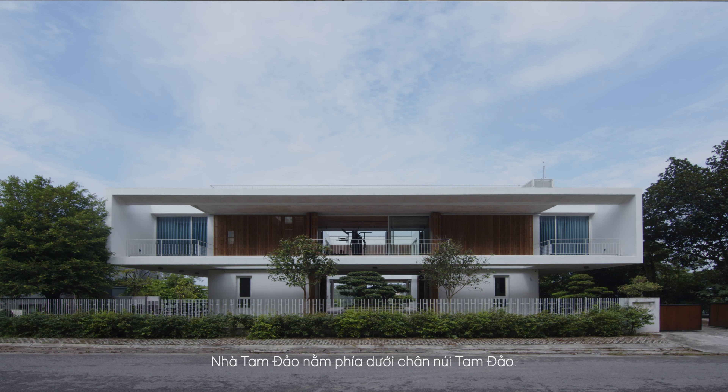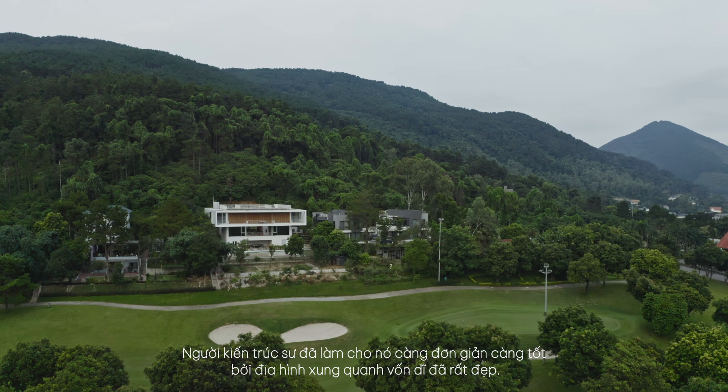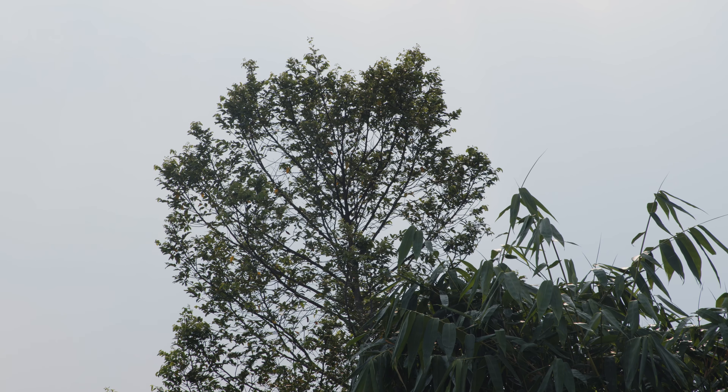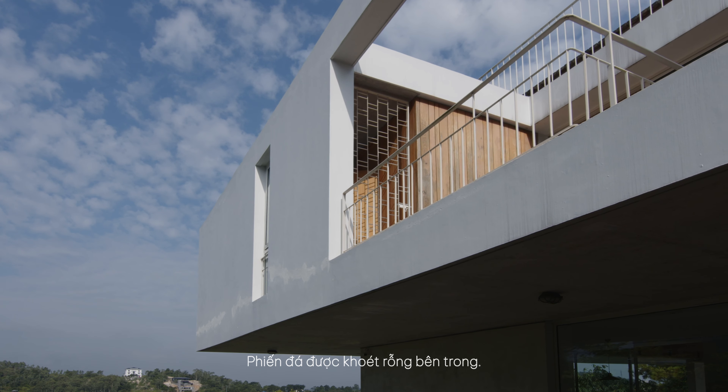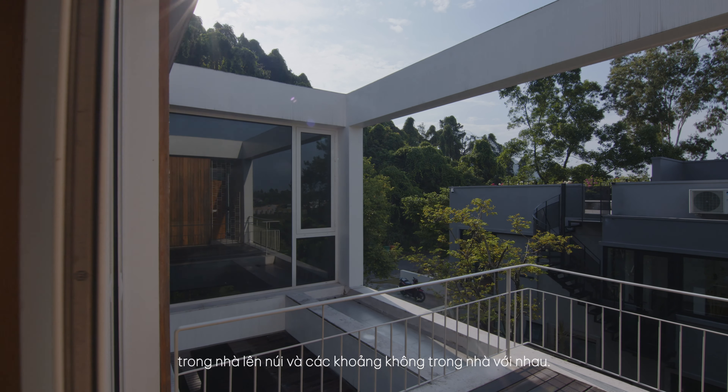Tam Dao Villa is located at the foot of Tam Dao Mountain. It is like a stone slab for everyone to sit and rest. The architect has made it as simple as possible because the surrounding terrain is inherently beautiful. The stone slab is hollow inside — the voids were born to link the view from the valley to the house, the house to the mountain, and the indoor spaces together.